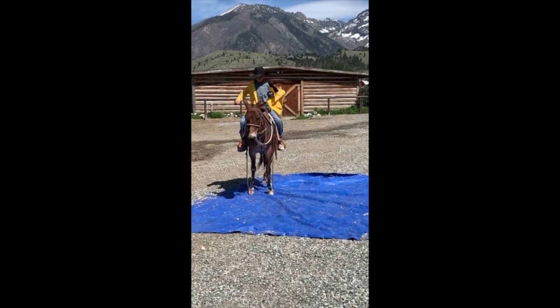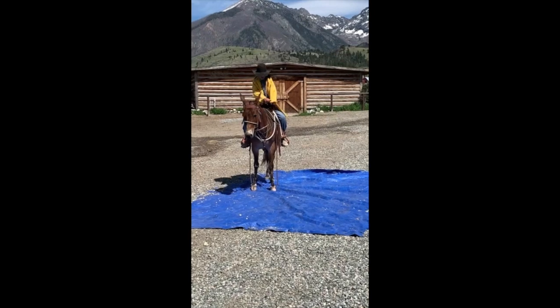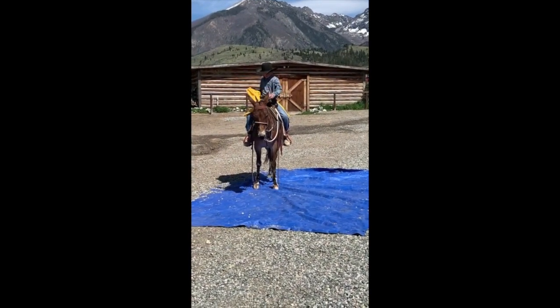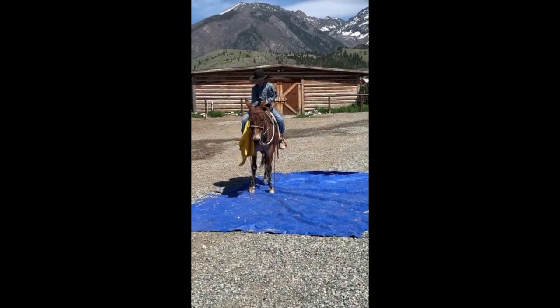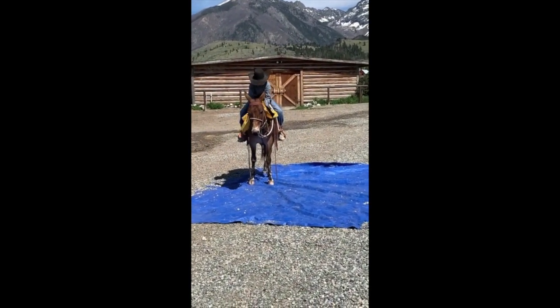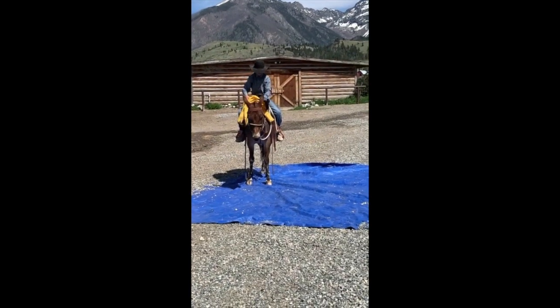Braxton named him Señor Carrots. He's a real unique little mule — stout. He could pack a bigger person and he's good for older kids. He's just a really smart young mule, just turning seven years old this summer.